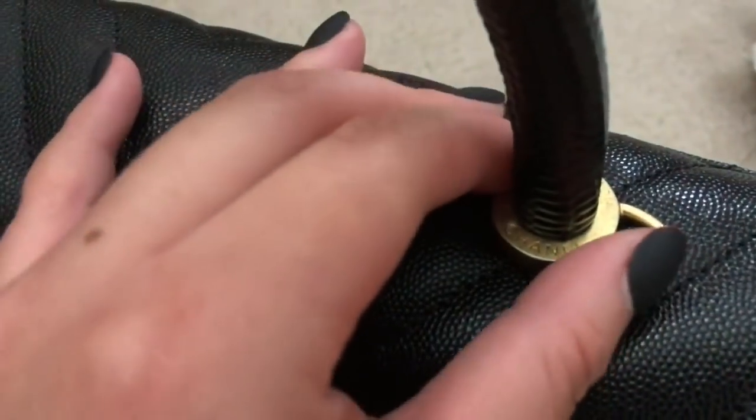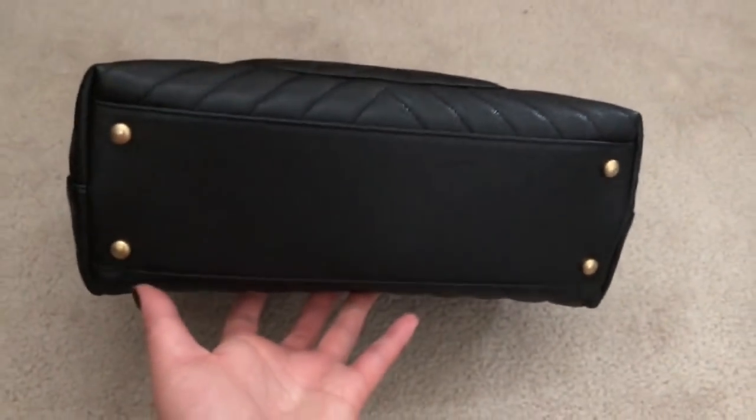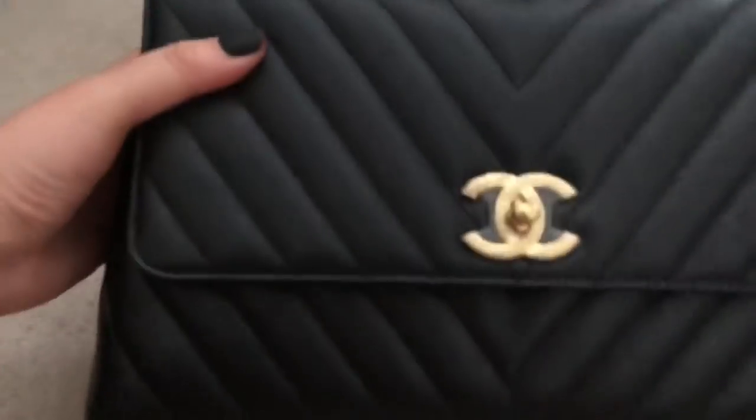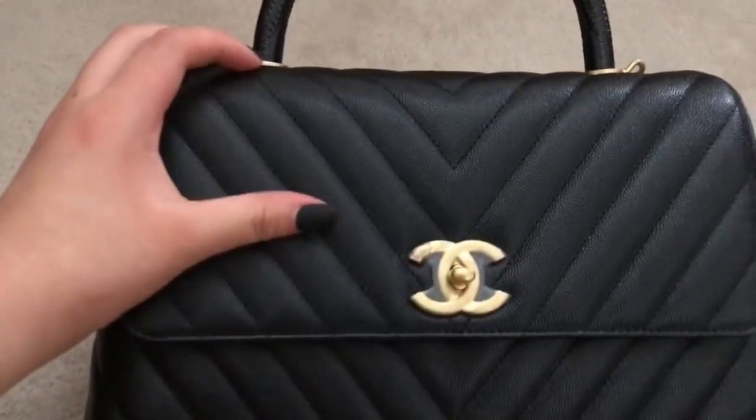Very good detailing on Chanel's part. These grommets do not move — they stay as is. This bag comes with four feet. Unfortunately there's no Chanel engraving on them, but I'm happy this bag does have feet. This is actually the first Chanel bag with feet in my collection.